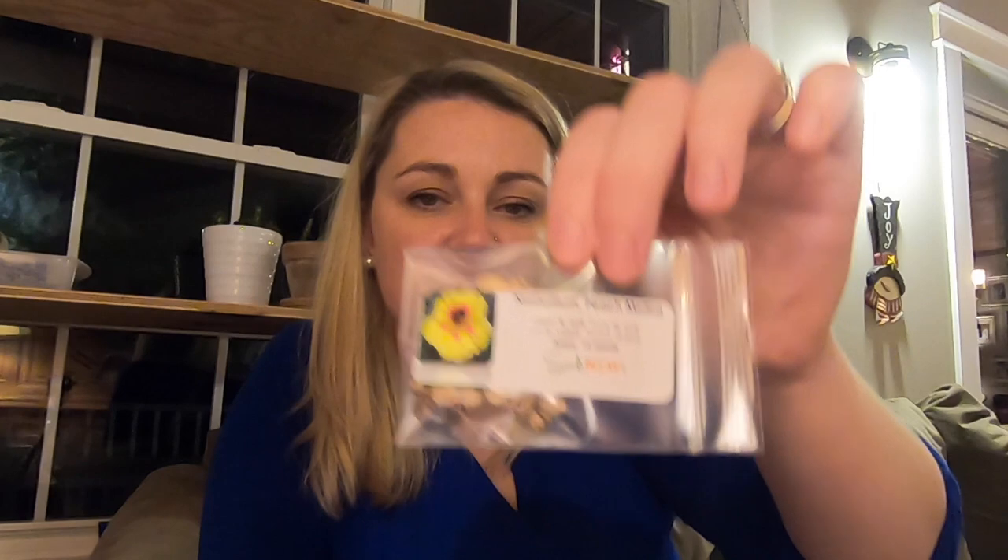Peppermint. Spearmint. I grew some nasturtiums this year and it was weird because the year before I didn't grow any, but my best friend grew some in her garden and they were like explosive — they were huge. Mine never really took off; they put off a few flowers but they weren't crazy. I think they did better in places where I gave them more sun. I got the peach melba nasturtium and the whirlybird nasturtium — probably just because that name is super fun.